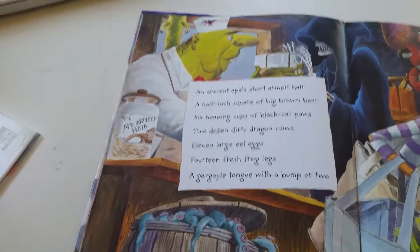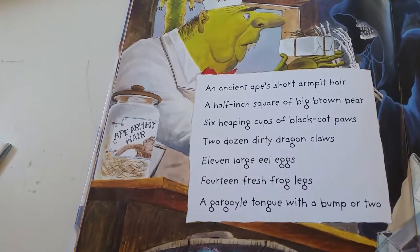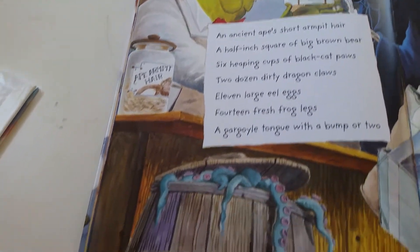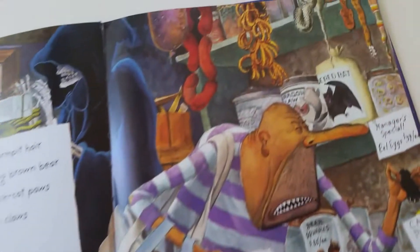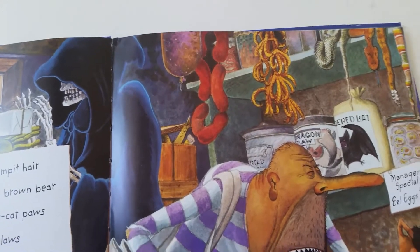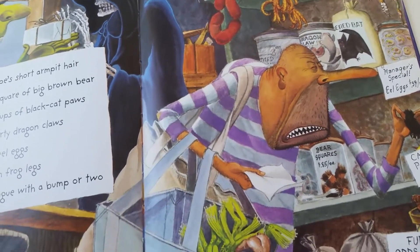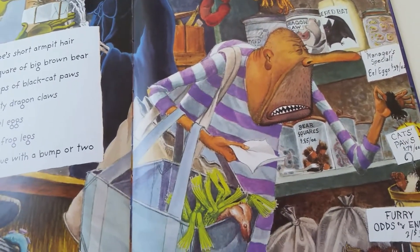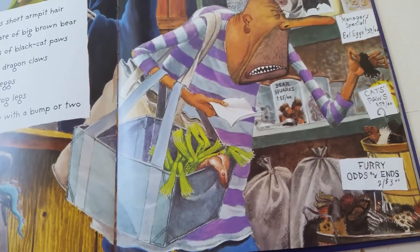An ancient ape's short armpit hair, a half-inch square of big brown bear, six heaping cups of black cat paws, two dozen dirty dragon claws, eleven large eel eggs, fourteen fresh frog legs, a gargoyle tongue with a bump or two.